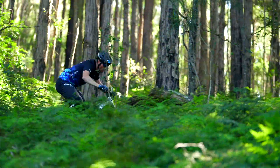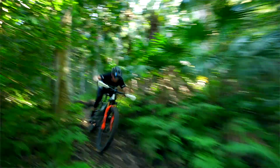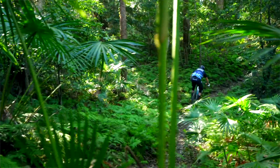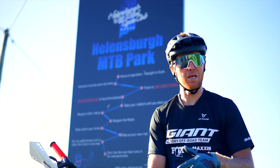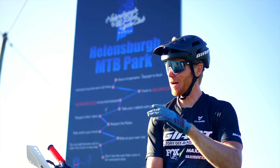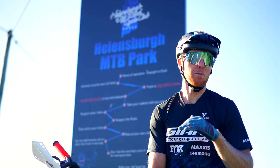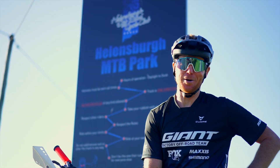Alright guys, there you have it — first episode of Hidden Gems. Thanks very much for joining me at one of my hidden gems in my local riding zone. Helensburg Mountain Bike Park is open to the public, so come and check it out for yourself. Have a bit of a play around with the family, with your mates, with the kids. There's plenty of different trails for all — plenty of chunk, plenty of flow, plenty of fun. Come and check it out, thanks very much for joining me, and I'll see you next time.